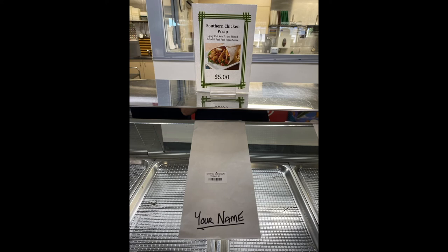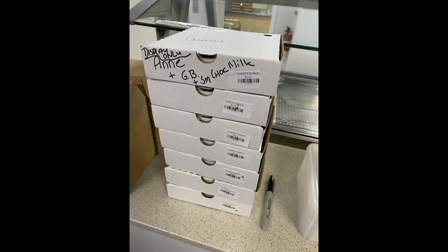Write your name neatly on the front near the price sticker. Also add the name and quantity of any drinks or garlic bombs you wish to pre-order — write GB for short.